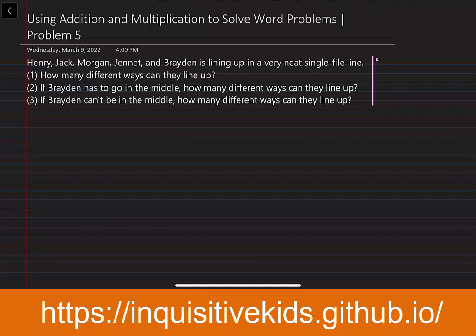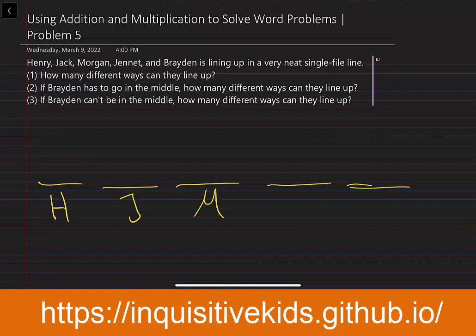So there's a total of five people, so five different positions. And let's say this will be Henry, this will be Jack, this will be Morgan, this will be Janet, and this will be Brayden. How many different ways can they line up? Well, let's say that Henry gets to pick first. He can go in any position, so five positions — all of them.